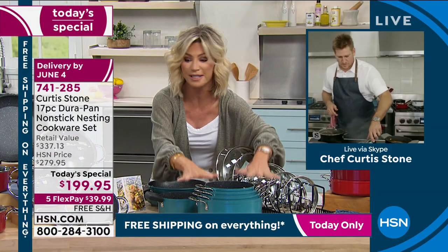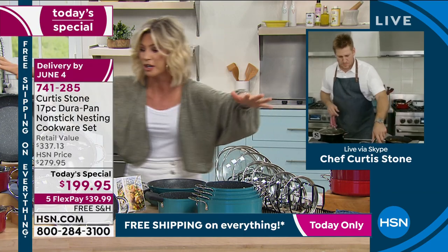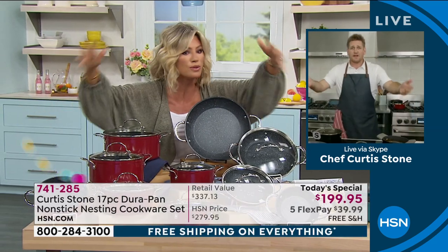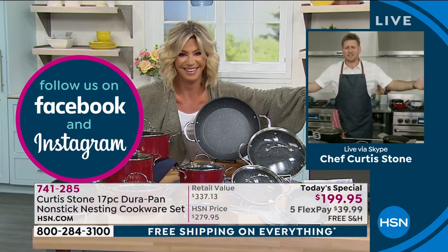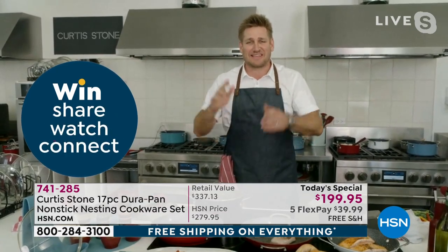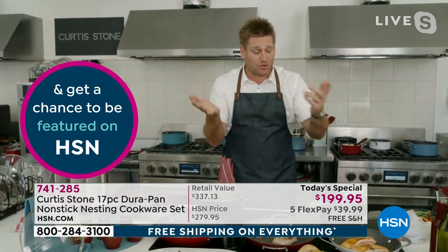When you talk about 17 pieces, there are no tchotchkes — no spatulas or spoons filling the count. This is serious cookware — it's our anniversary and Chef Stone won't cheat customers. No tchotchkes ever — always all cookware, all lids, that's it.